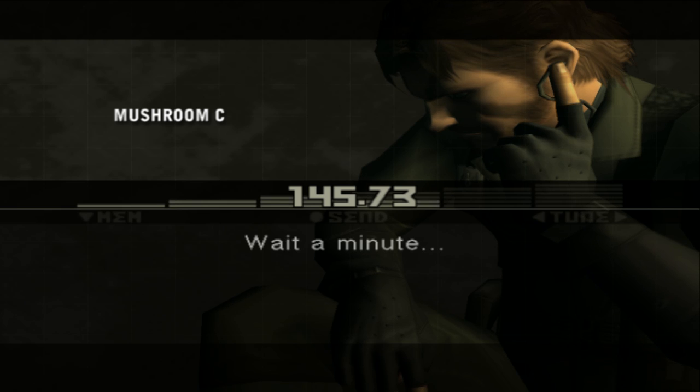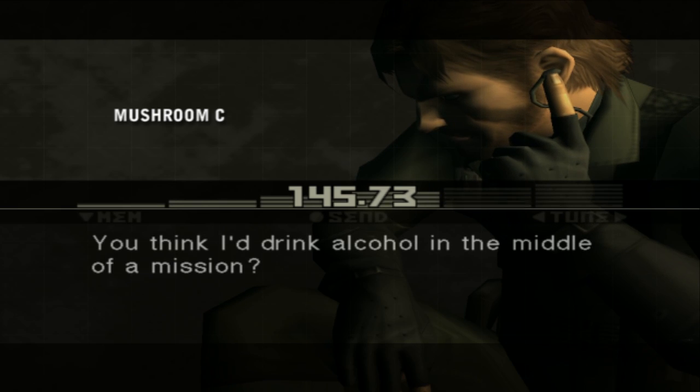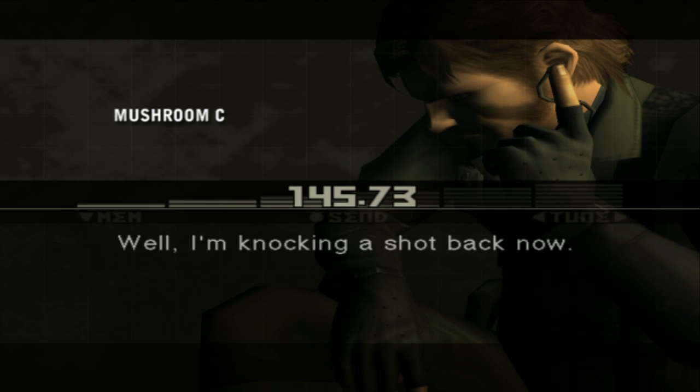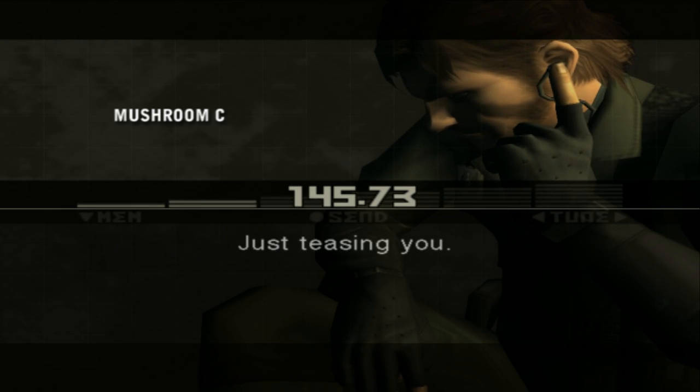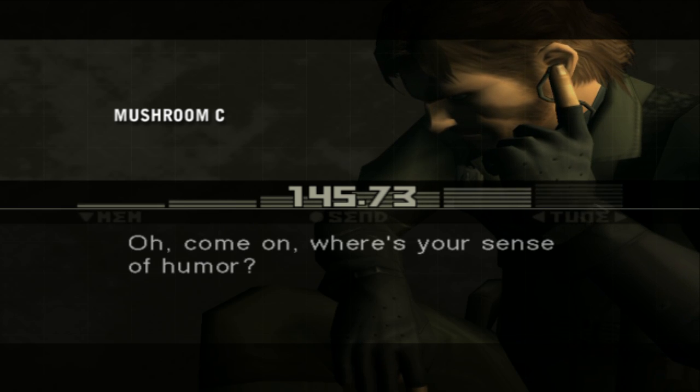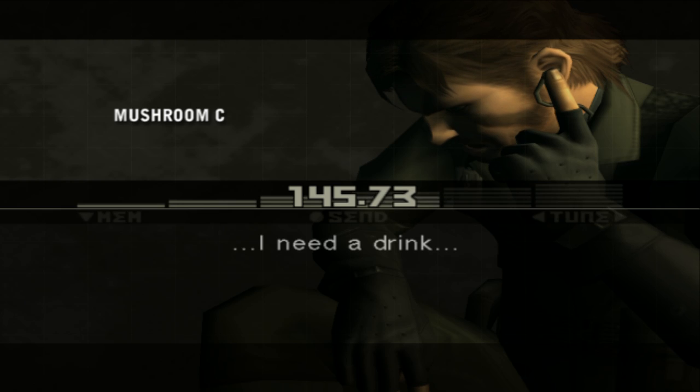Oh. Wait a minute. You think I'd drink alcohol in the middle of a mission? Wouldn't you? Hell no. Well, I'm knocking a shot back now. What? Just teasing you. Where's your sense of humor? I need a drink.